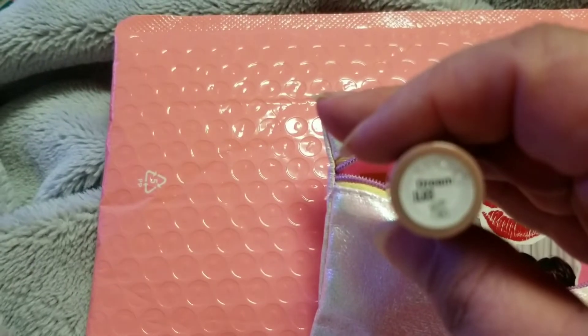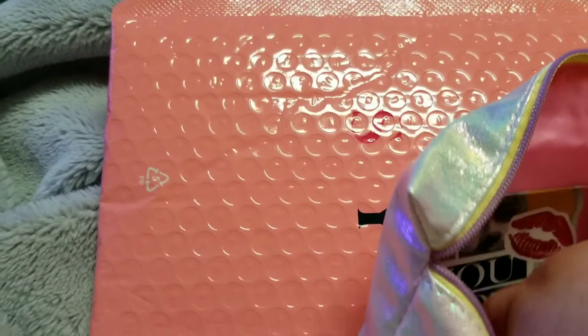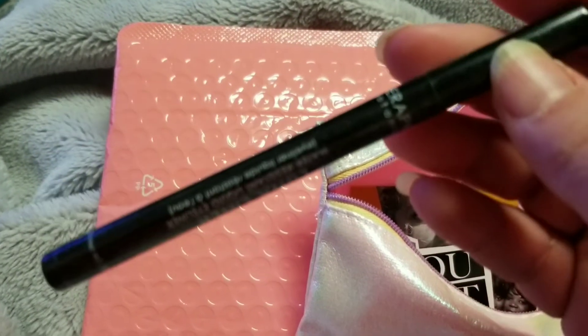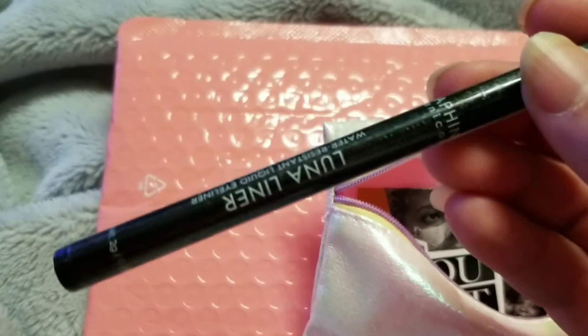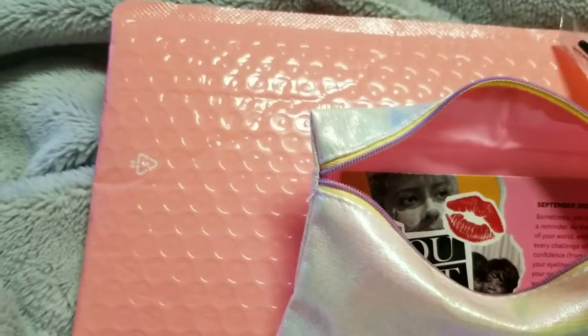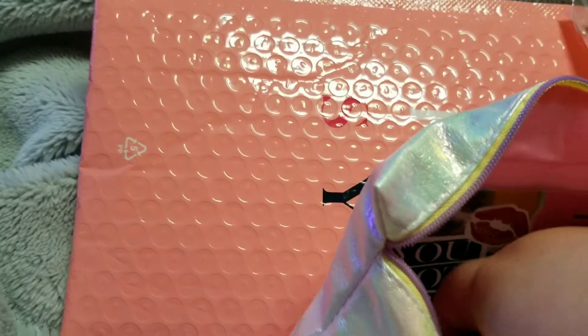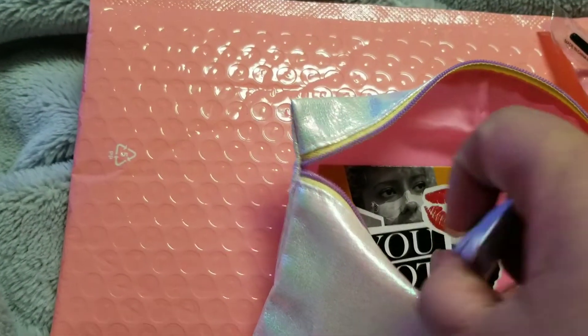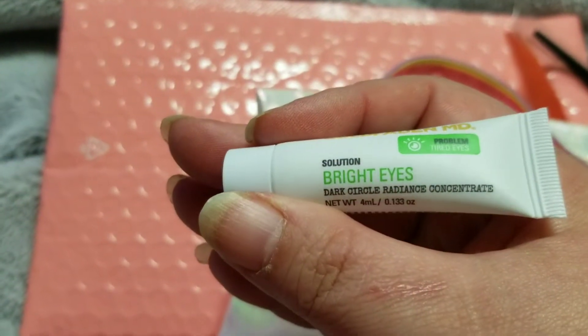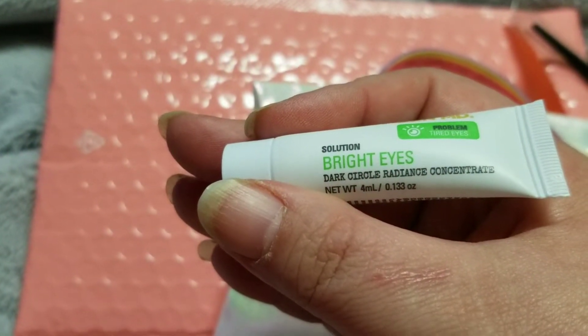It says Dream, and then we have a liquid liner — from Seraphine Botanical, the Luna Liner water-resistant black eyeliner. And lastly, we have from Gold Fade MD a Bright Eyes Dark Circle Radiance Concentrate.